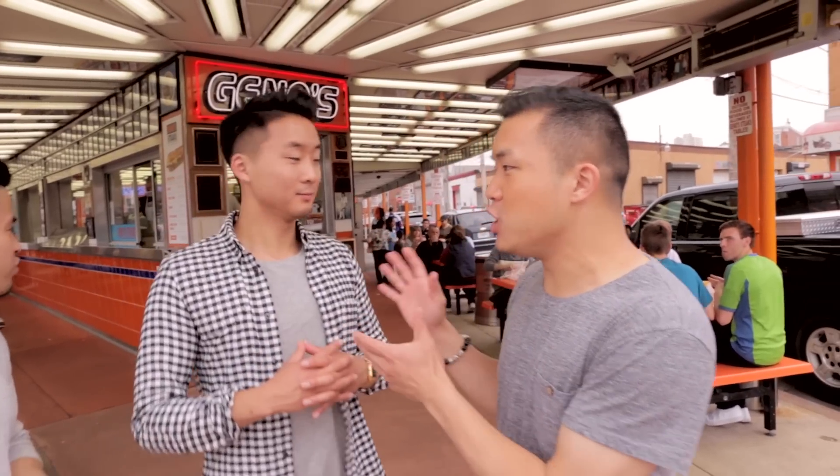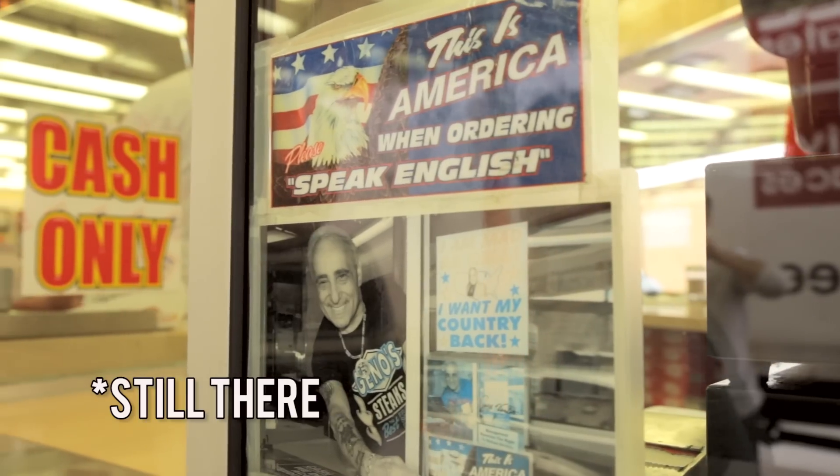Is the line at Geno's as long as the line at Pat's? No. And I heard it's because of a little dust-up with some racist things that the owner may have said in the past. They had a sign up previously that said you have to speak English to order at Geno's, which is good that they put that there because I was going to order in Chinese. Me too. Sanbei Philly!